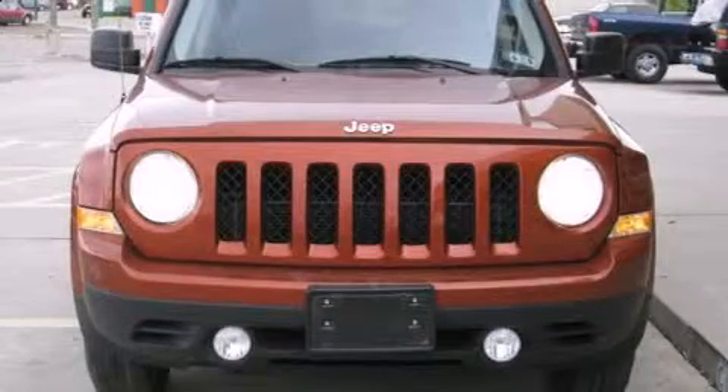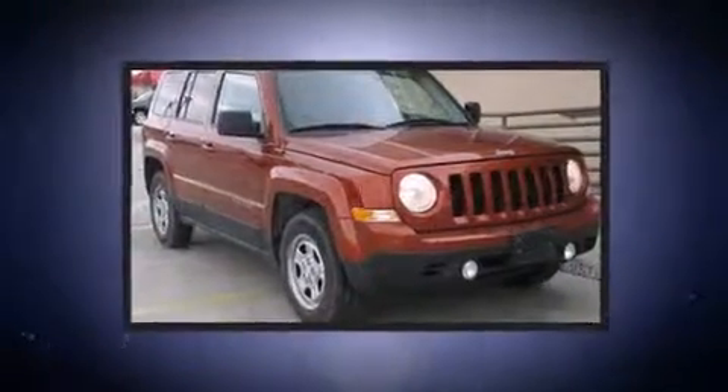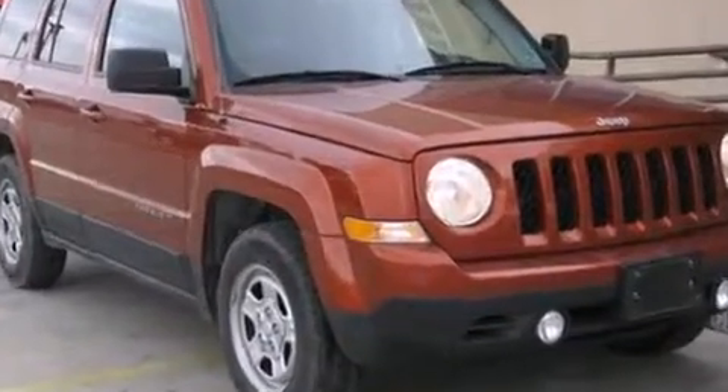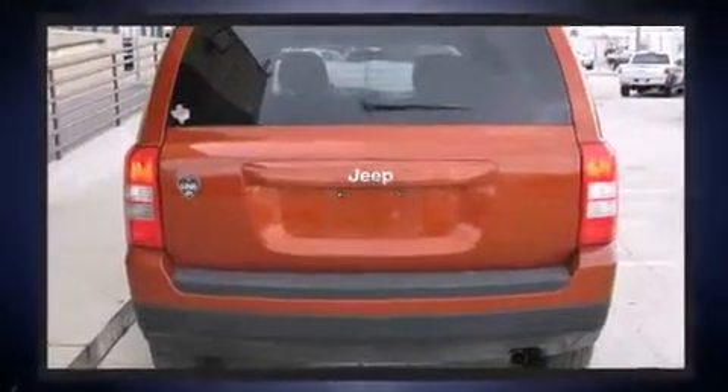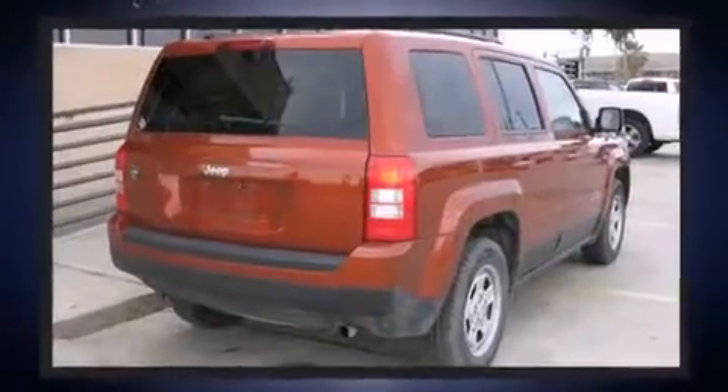Climb inside the 2012 Jeep Patriot with less than 20,000 miles on the odometer. This four-door sport utility vehicle prioritizes comfort, safety, and convenience. Smooth gear shifts are achieved thanks to the two-liter four-cylinder engine.